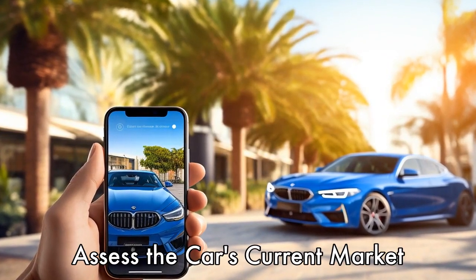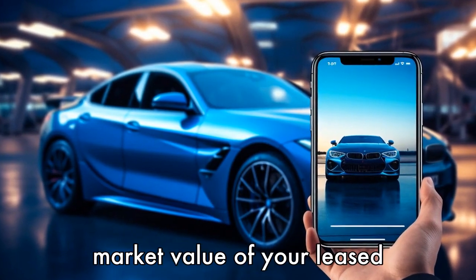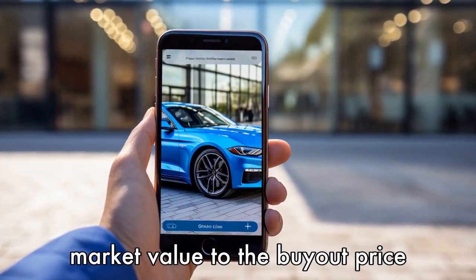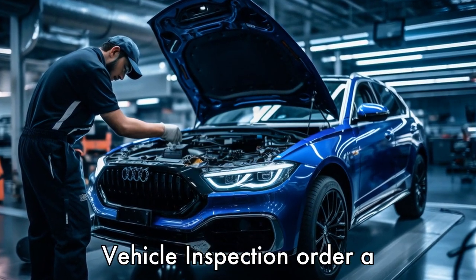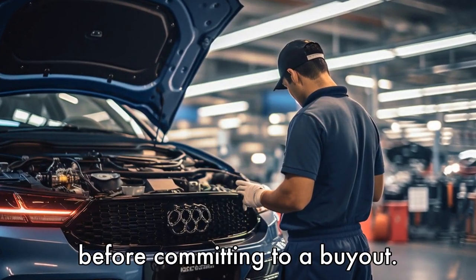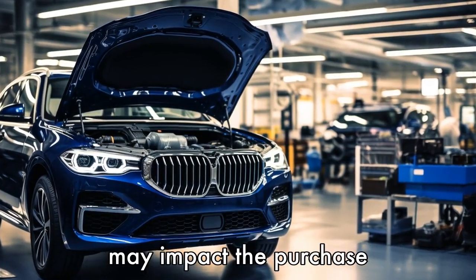Tip 3: Assess the car's current market value. Research the current market value of your leased vehicle by checking online pricing guides like Kelly Blue Book or Edmunds. Compare the market value to the buyout price to determine if it's a good deal. Tip 4: Schedule a vehicle inspection. Order a professional, independent inspection of the leased vehicle before committing to a buyout. This will help you identify any potential mechanical issues that may impact the purchase decision.